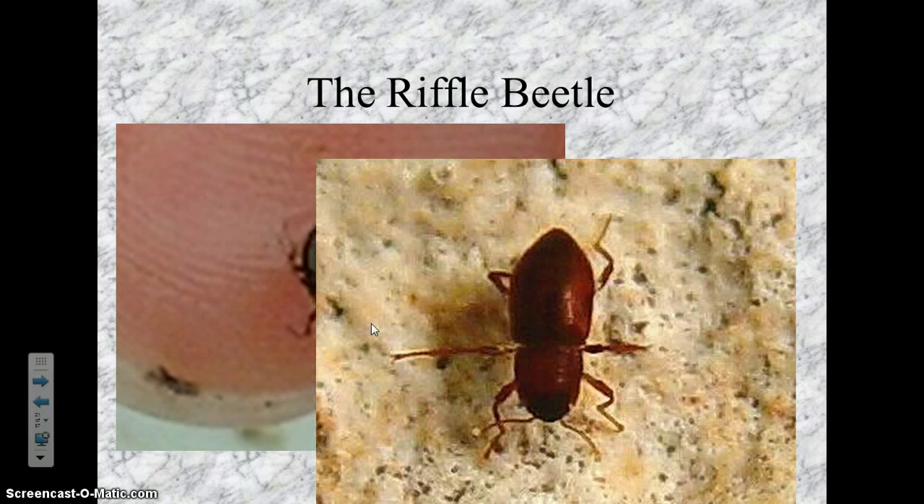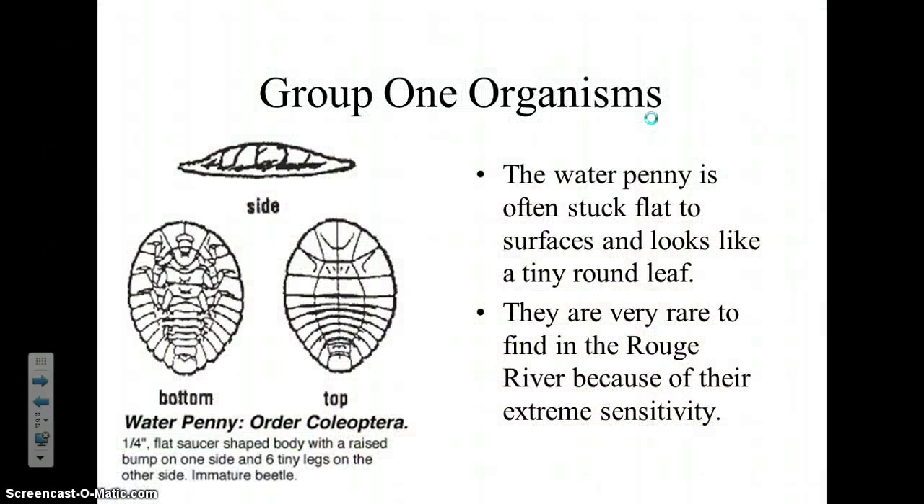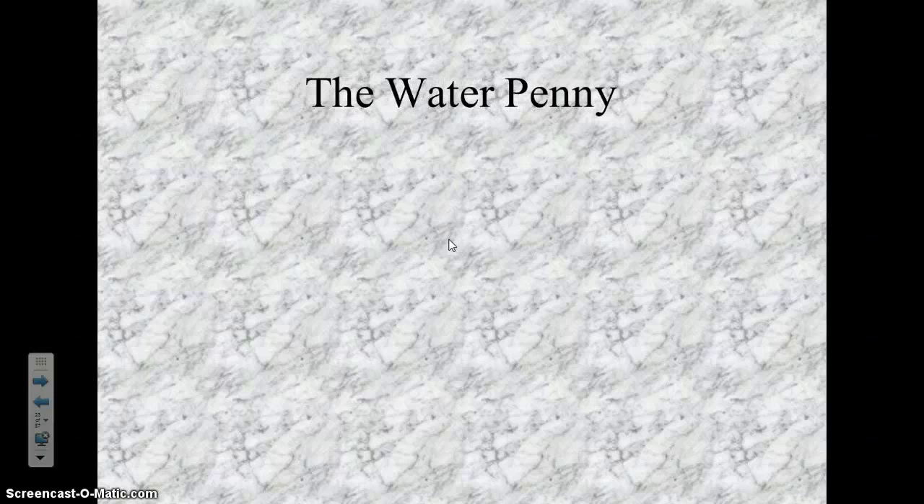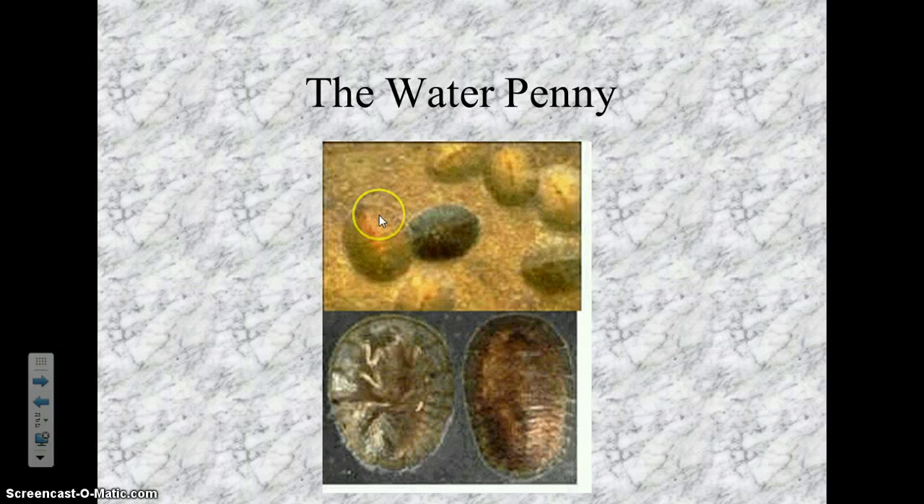This one is called the water penny. It's called that because it looks like a penny — very round, with a very flat body. They'll be stuck to the surface of a rock or a log, and at first you might not notice them. But if you look carefully, what looks like just a bump on the log is actually a water penny. The back looks like a copper penny color, and the underbelly is where they have their legs. They cling down to the log or rock to keep from being washed away.